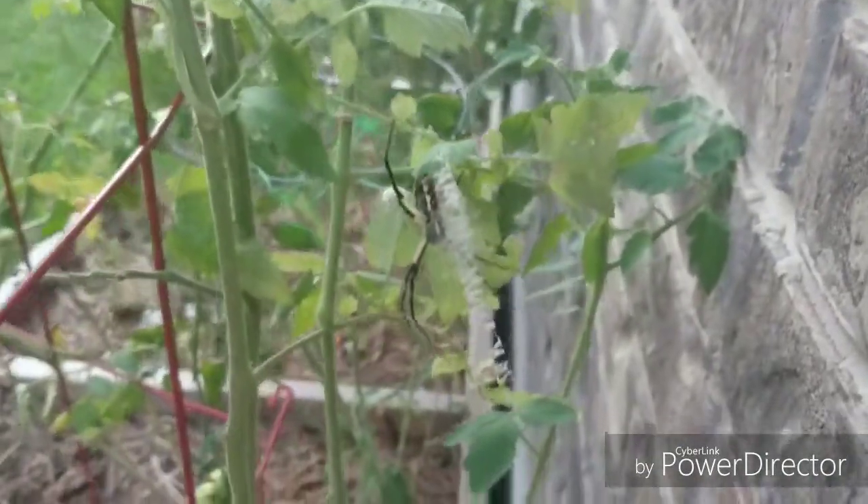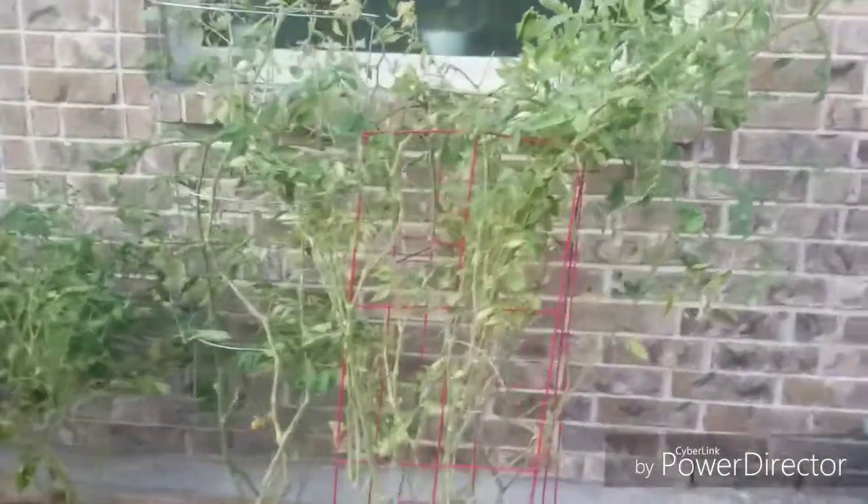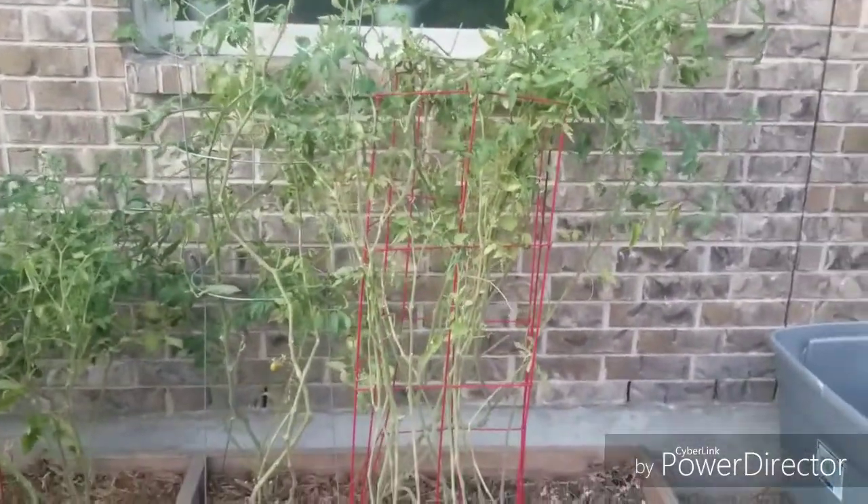When I was pruning these guys, I came across this garden spider and it about scared the crap out of me — let me show you how wicked this spider is. Check him out — isn't that sick? I'm leaving him in there because he's going to help my plants.